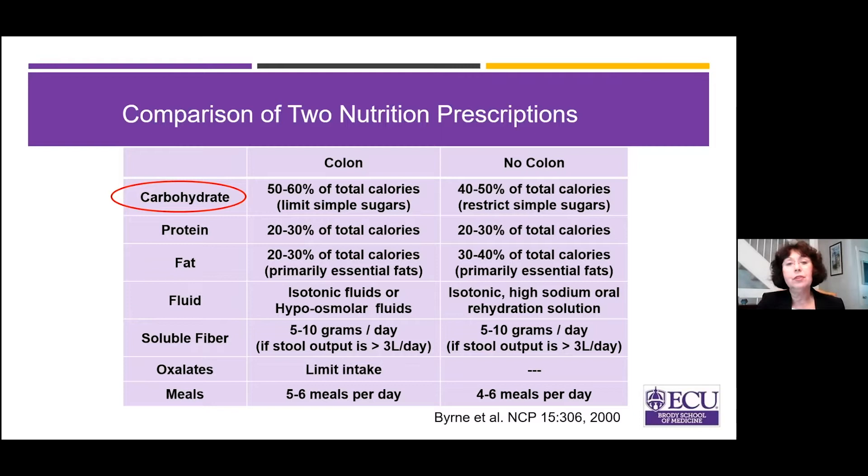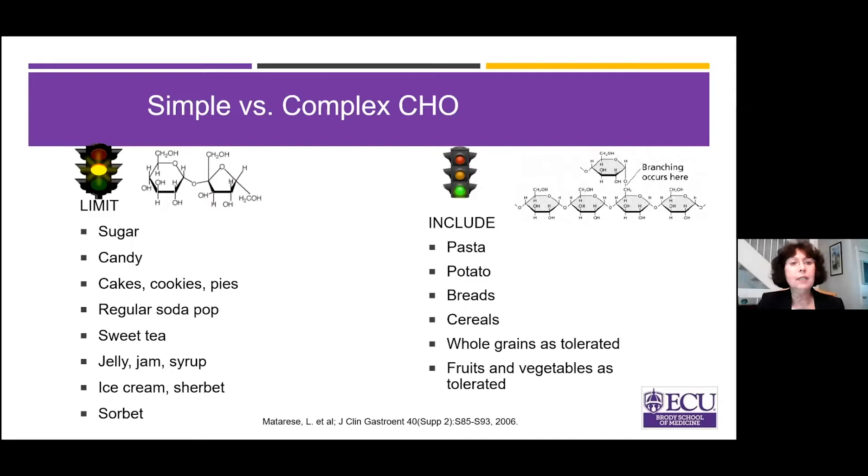Simple sugars are short-chain carbohydrates — things like sugar, candy, cakes, cookies, pies, soda pop, sweet tea, jelly, jam, syrup, ice cream, sherbet, and sorbet. The complex carbohydrates are generally well tolerated with Short Bowel Syndrome: pasta, potato, bread, cereals, and whole grains, though not everybody can tolerate whole grains. Fruits and vegetables are included as tolerated.